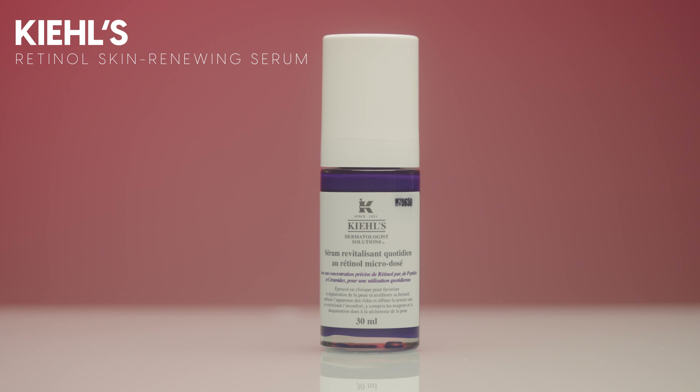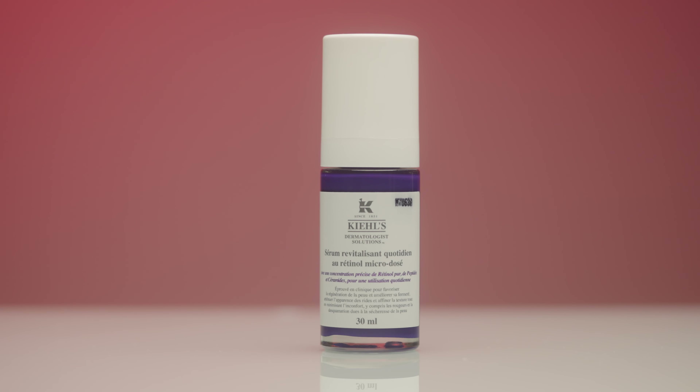Now I'm moving into some facial treatments — more targeted treatment-style skincare, starting with retinols. The first is by Kiehl's: their Retinol Skin Renewing Daily Microdose Serum. To this day, I think this is my favorite retinol I've ever used. It comes in really nice glass packaging and the formula is just amazing. I would apply it at night and wake up in the morning noticing such a visible difference — my skin looked glowy and dewy, and it really helped fight anti-aging. My skin seemed tighter, smoother, and I really noticed a big difference.